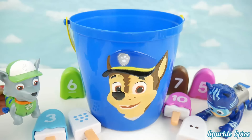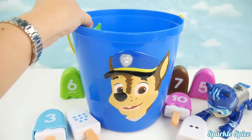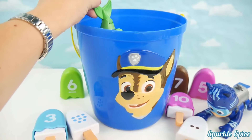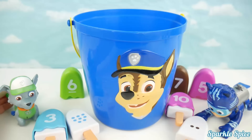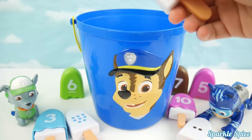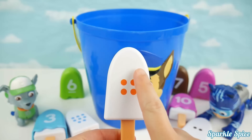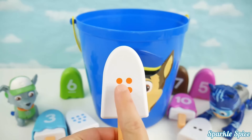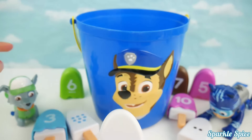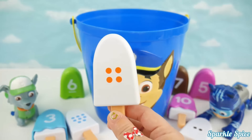Okay Rocky, you've got another chance! He's got a popsicle! I see some orange circles on it! Let's count them up! One, two, three, four! Four orange circles! Well Rocky has a green six, so it's not a match! Not this time Rocky!